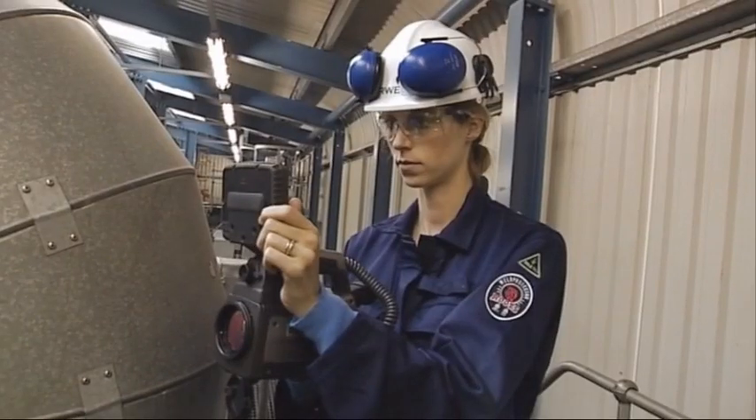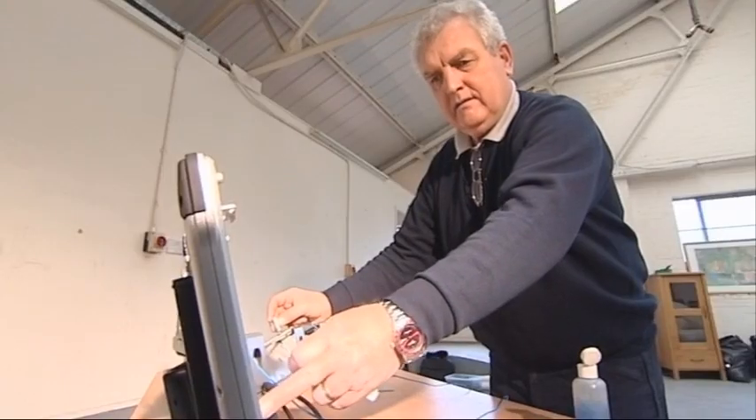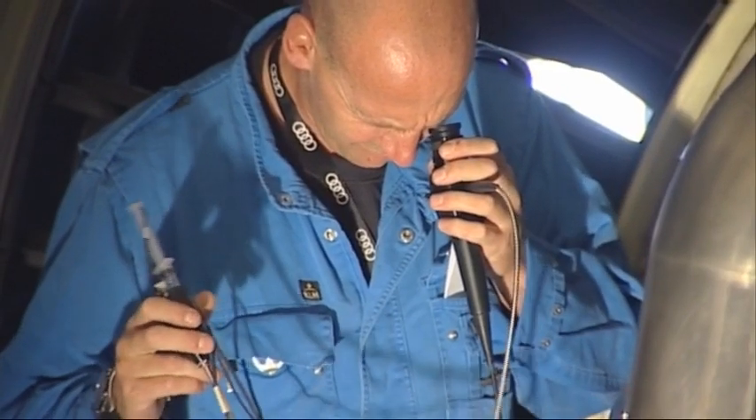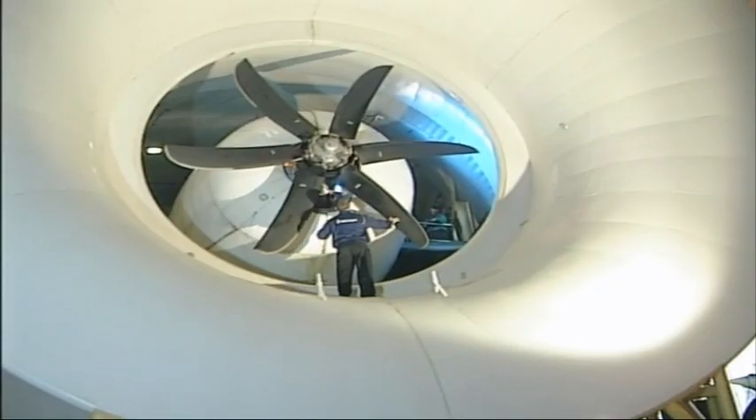These pieces of equipment and the trained and skilled people who operate them are all around you, yet remain unseen. And the best part is that all of this goes on without anything stopping and without any parts being damaged.